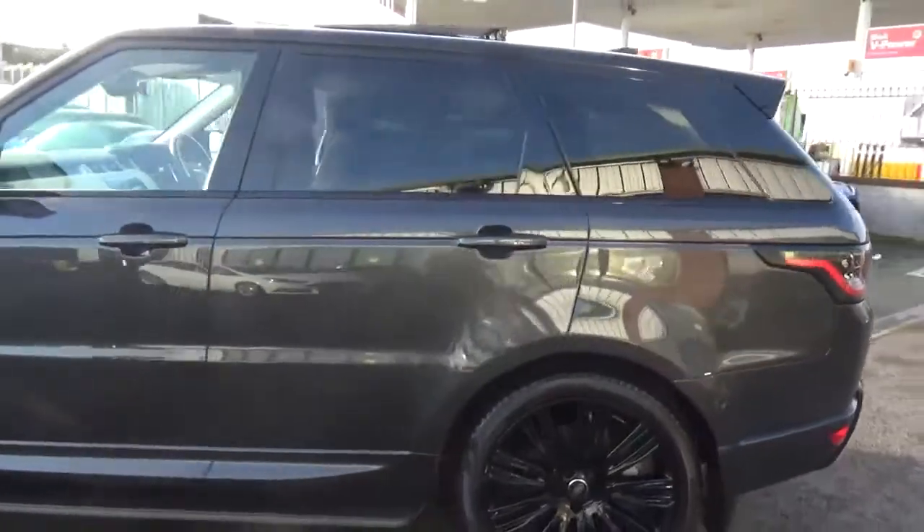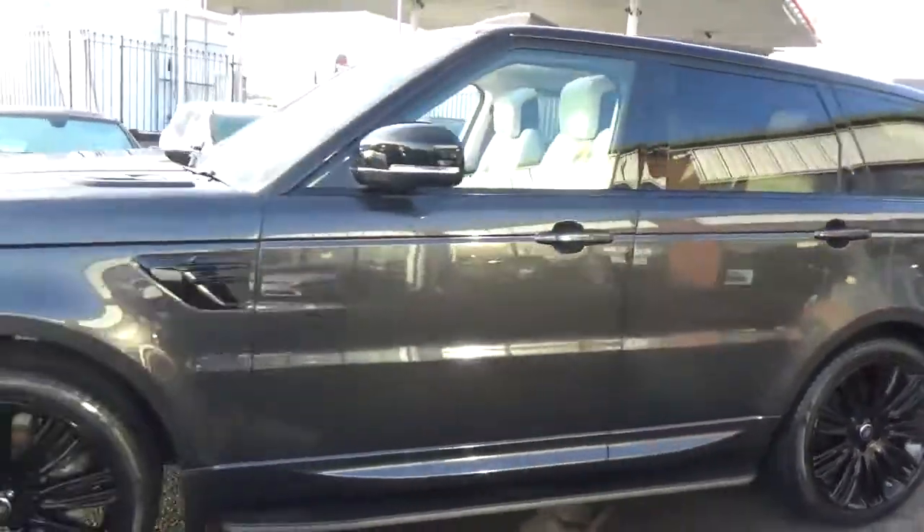Press of a button and the tailgate glides back down. You've got a power outlet in the rear as well. It looks absolutely fantastic.